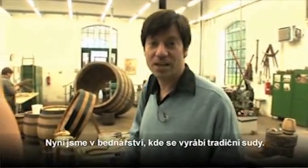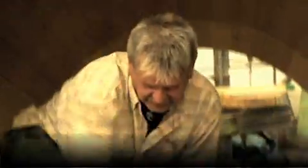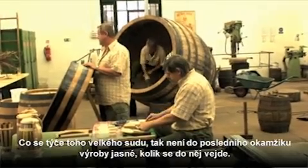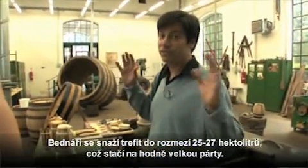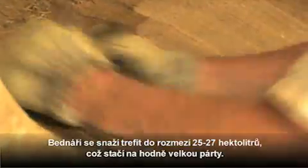So we're here in the Cooperage at Pilsner Urquell. This is where they actually make the barrels. That big barrel back there — they don't even know how big it's going to be. They have to measure it once they've made it. They're shooting for 25 to 27 hectoliters, which is enough for a very, very, very big party. And after they finish, they'll find out only then how big it is.